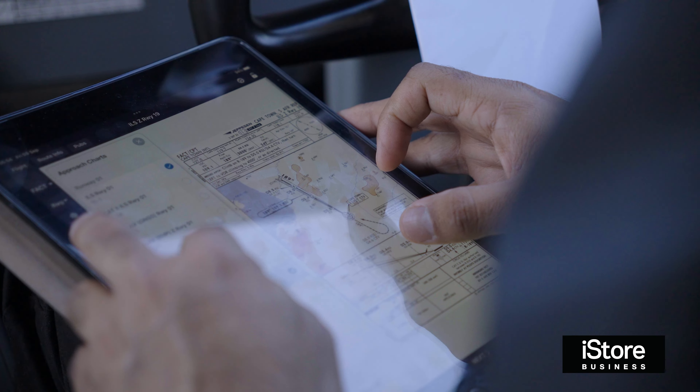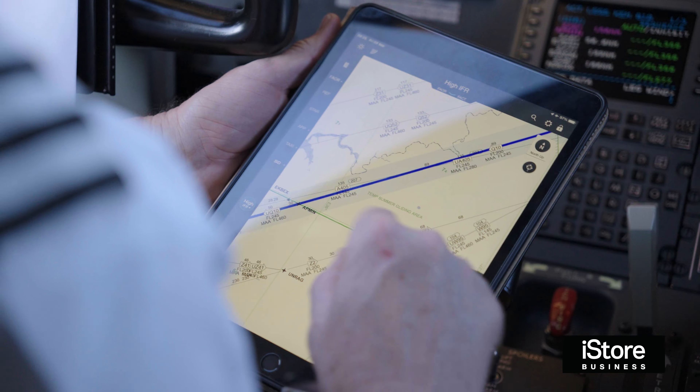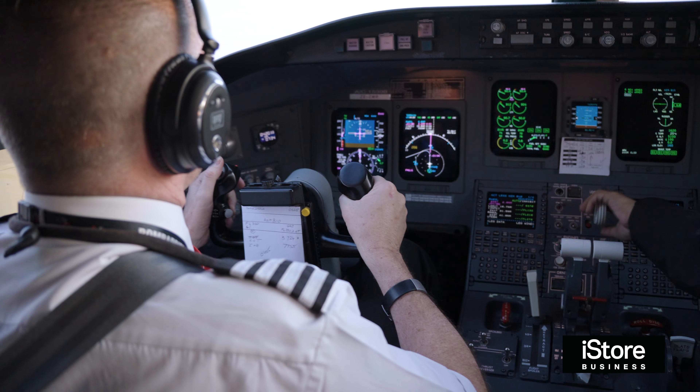Looking at the weather, determining weights, fuels and so on. And then we use the Jeppesen application for the navigation of the aircraft.